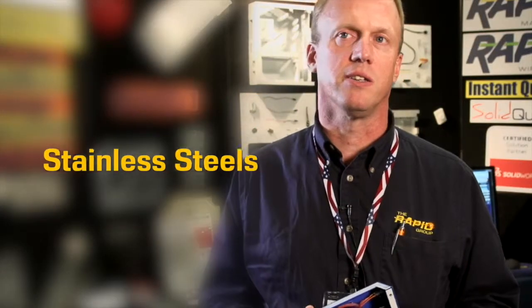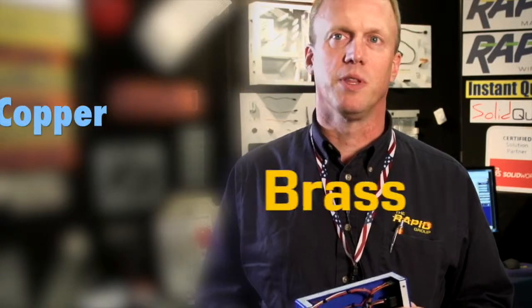We deal with all your standard materials: sheet metals, stainless steels, mild steels, aluminums, copper, brasses, and bronzes. The only things we don't deal with are the high-tech materials like Inconel and titanium right now, though that may change in the near future.